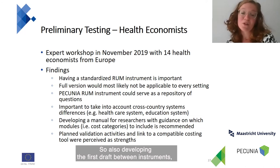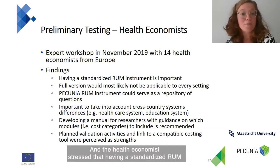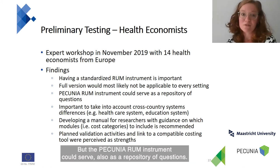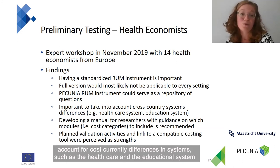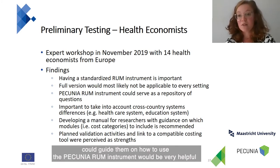After developing the first draft Pecunia RAM instrument, we organized an expert workshop in November 2019 with health economists. The health economists stressed that having a standardized ROM instrument is very relevant and adds value to the field. However, the full version would probably contain too much detail and would therefore not be applicable to every setting. The Pecunia RAM instrument could also serve as a repository of questions. Standardization is definitely an added value, but it's also important to account for country differences in systems such as healthcare and education. Health economists also mentioned that having a manual to guide use of the Pecunia RAM instrument would be very helpful.